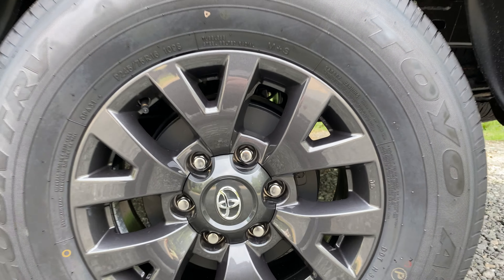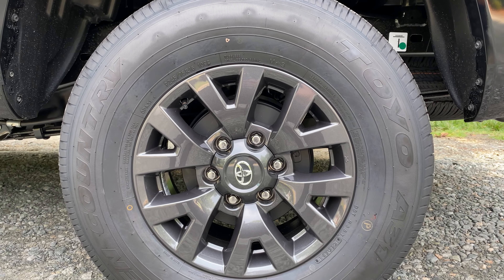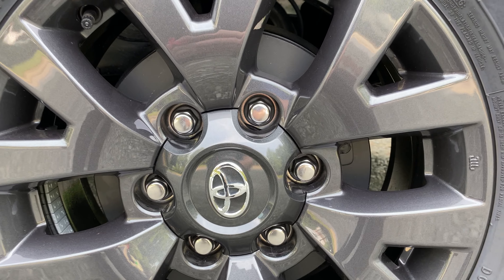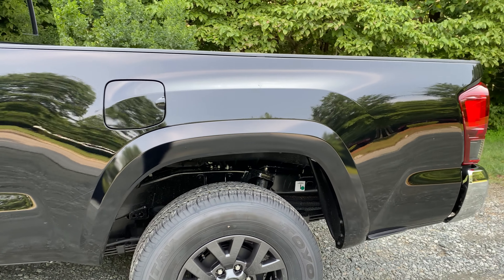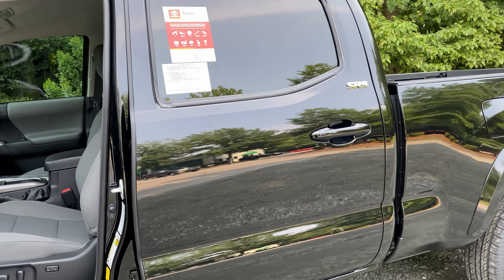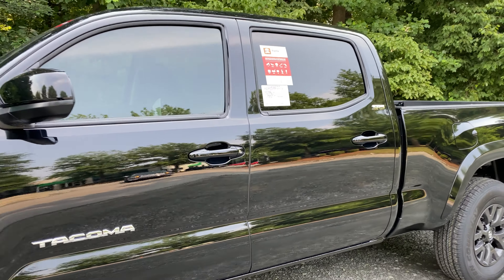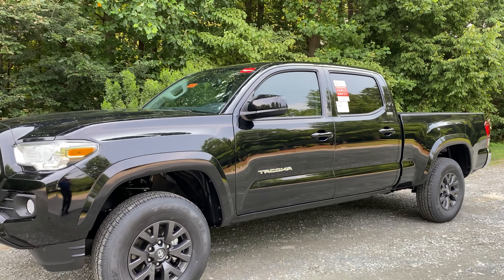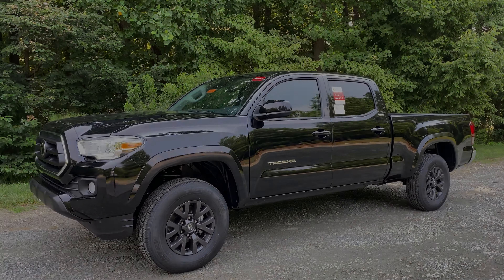These are Toyo Open Country tires — they're P245/75R16 — with a shiny dark gray alloy wheel. Very nice. It's got the Toyota badge in chrome, of course. It's beautiful really. Let's take a look at the profile one more time.